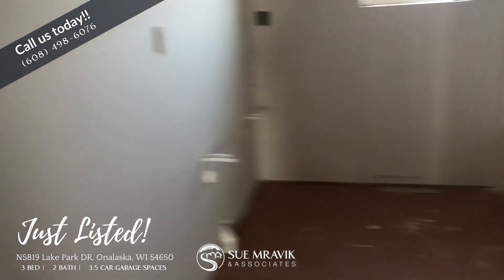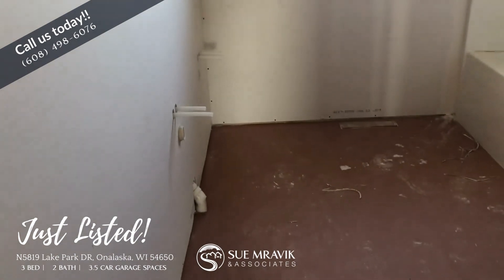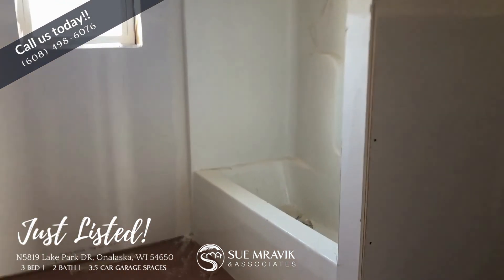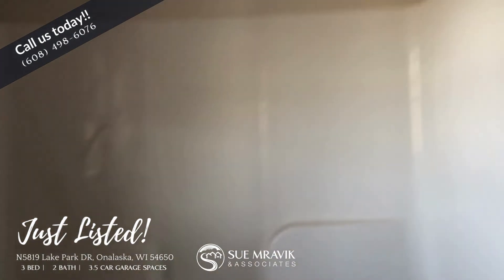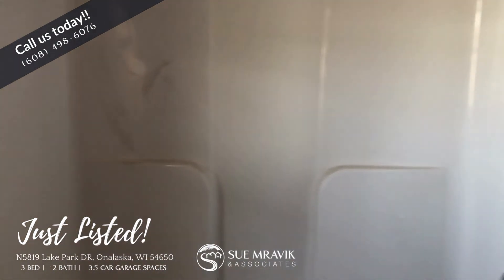And here's the other main bath. Again, there will be dual sinks in here, along with the stool and the tub with the shower over the tub.